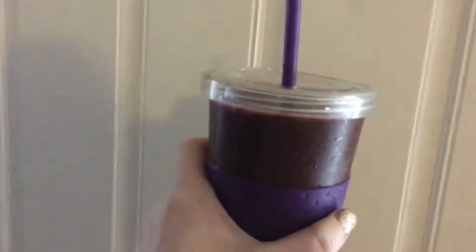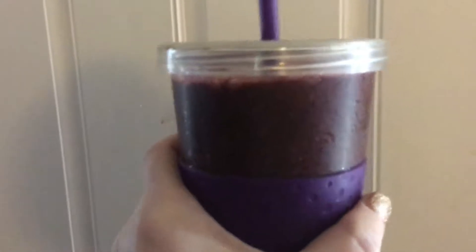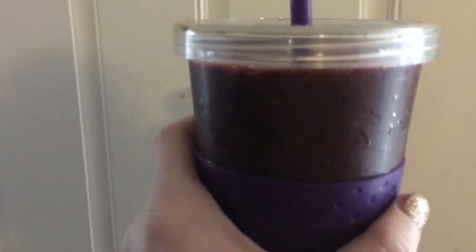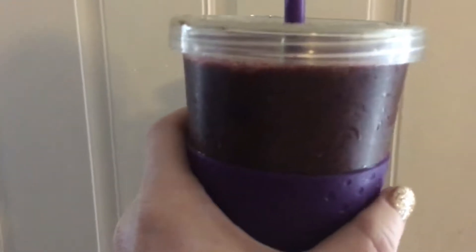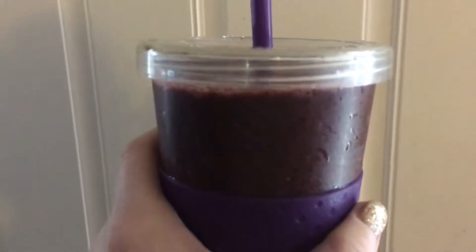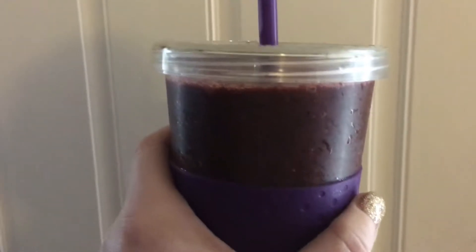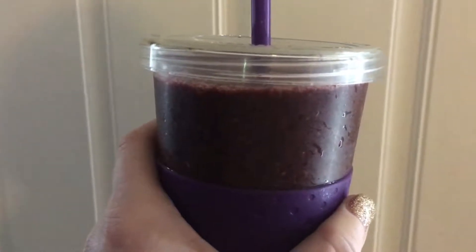I just need my smoothie of the day. It is more purple than anything — it's not so green — but it's got a lot of berries in it. It's got three cups of juicing greens, about half a scoop of vanilla protein powder, about one cup of blueberries, one cup of mixed berries, and one cup of strawberries. So this is gonna be high in antioxidants.